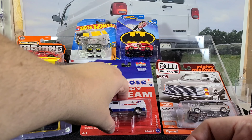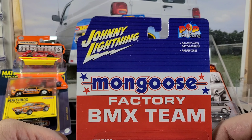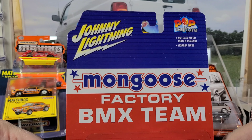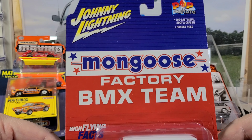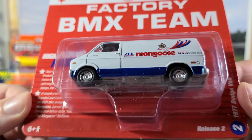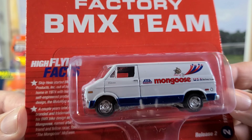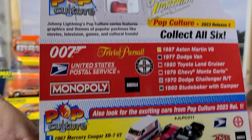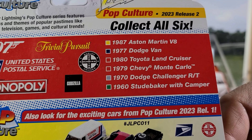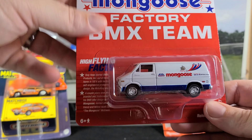From SC Diecast I got a couple of items — I'll try to include a link in the description to the SC Diecast Facebook page. I do a lot of pre-ordering there; great local people, great customer service, great prices. This is a new Johnny Lightning Dodge van — Mongoose Factory BMX Team. They have a couple different releases just coming out that are Mongoose and BMX themed, and I have some of those on pre-order. Here are some of the other cars in this release. We're going to open that up and check it out.